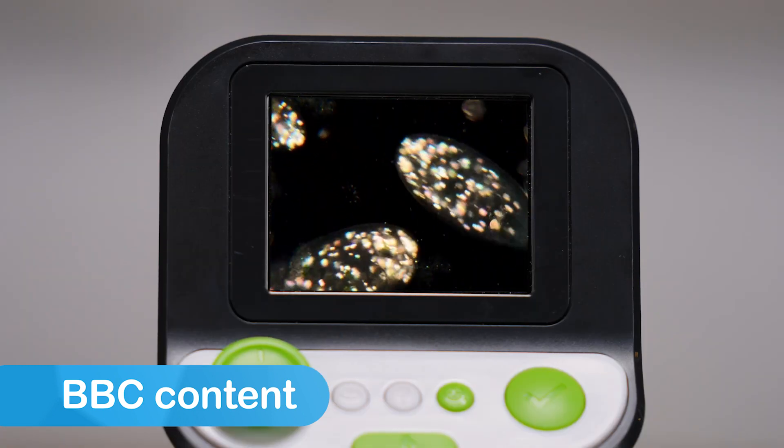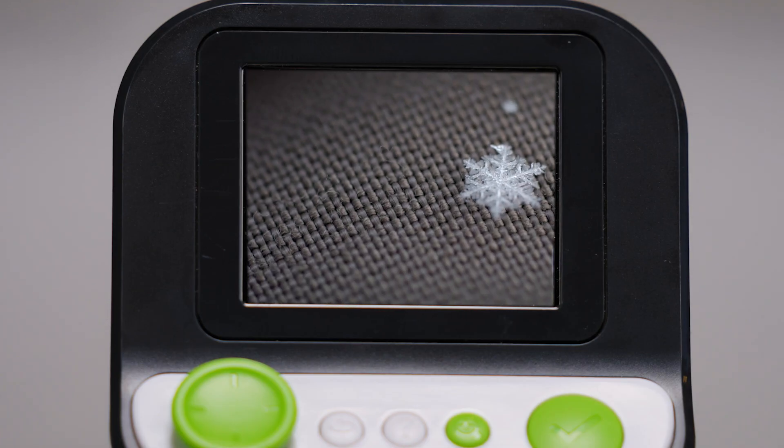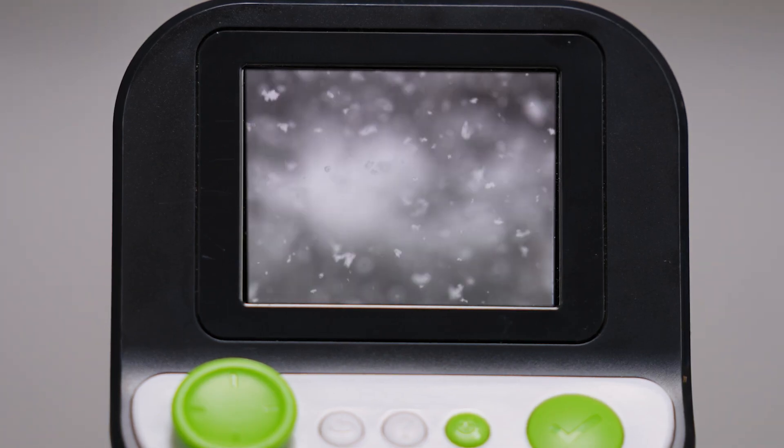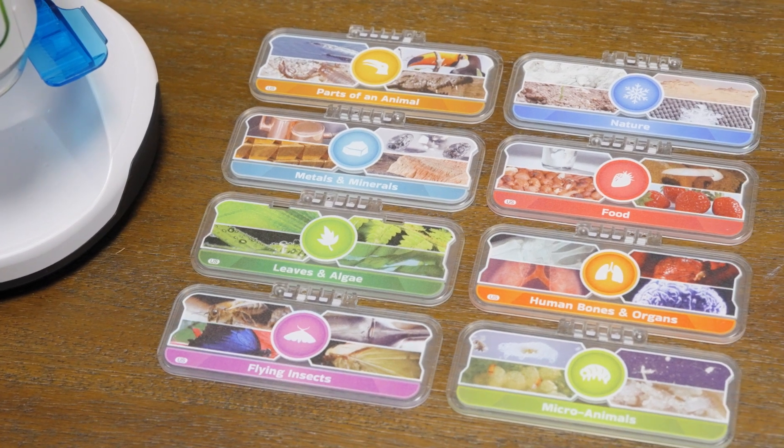Uncover tiny worlds with huge discoveries with the included smart slides featuring dynamic images and high-quality videos on topics like leaves and flowers, flying insects and crawlers, the human body, and more.